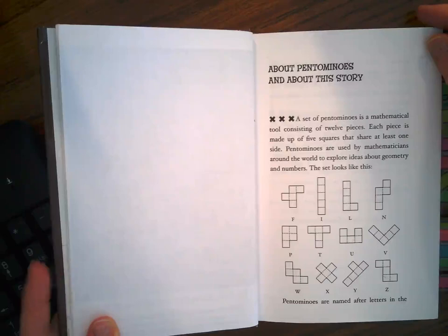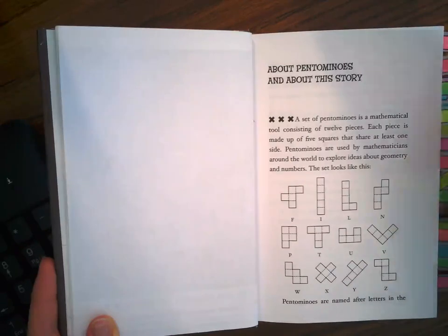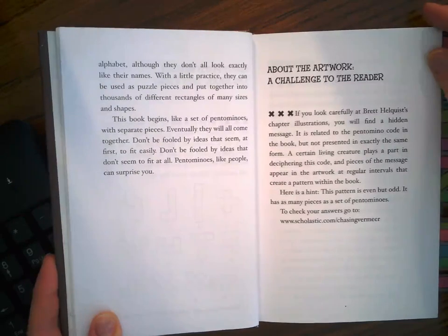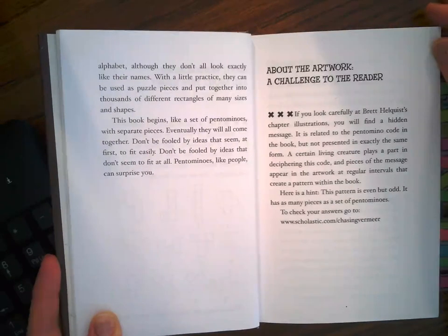A set of pentominoes is a mathematical tool consisting of twelve pieces. Each piece is made up of five squares that share at least one side. Pentominoes are used by mathematicians around the world to explore ideas about geometry and numbers. Pentominoes are named after letters in the alphabet, although they don't all look exactly like their names. With a little practice they can be used as puzzle pieces and put together into thousands of different rectangles of many sizes and shapes.